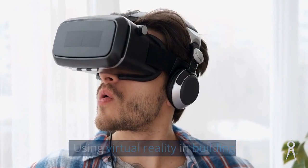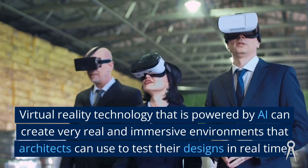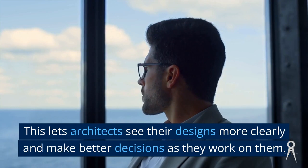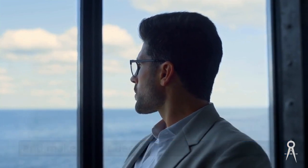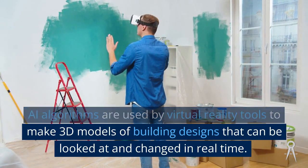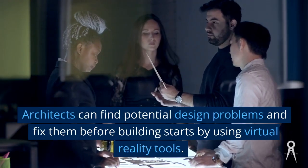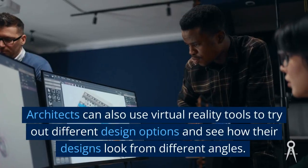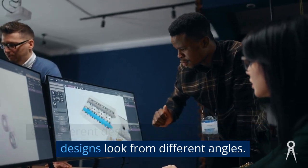AI-powered virtual reality technology can create very real and immersive environments that architects can use to test their designs in real time, letting them see their designs more clearly and make better decisions. AI algorithms are used by virtual reality tools to make 3D models of building designs that can be viewed and changed in real time. Architects can find potential design problems and fix them before building starts, and can also try out different design options from different angles.